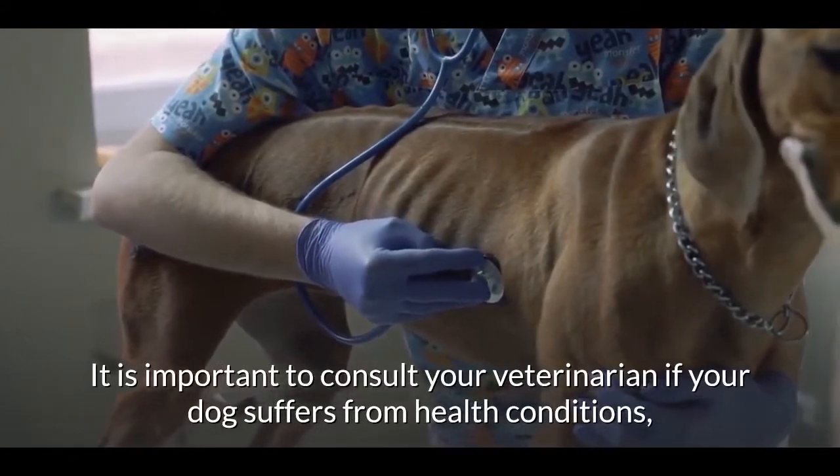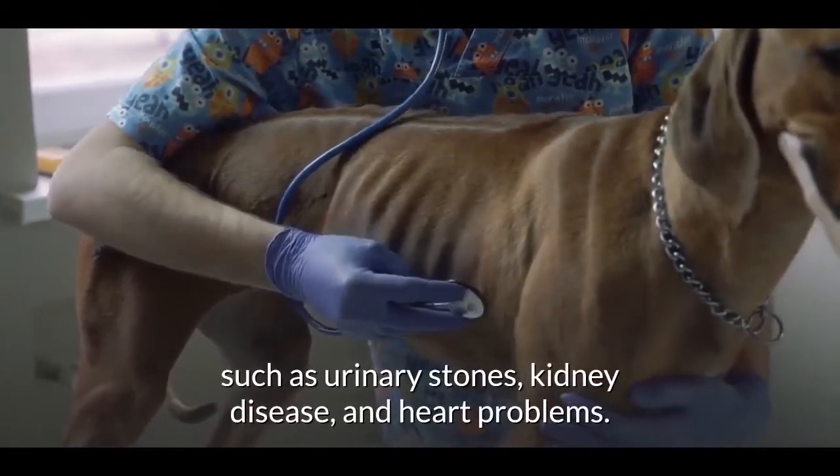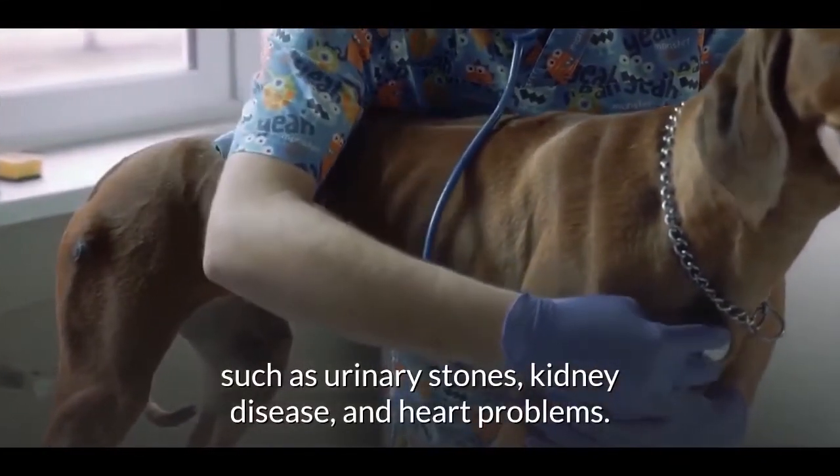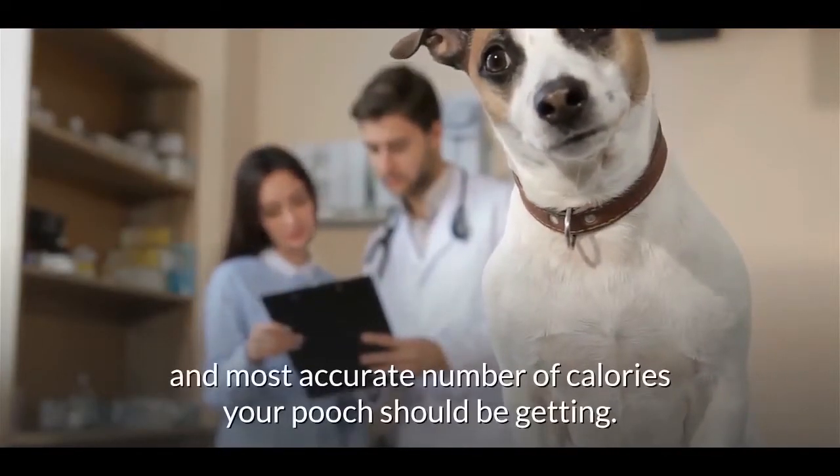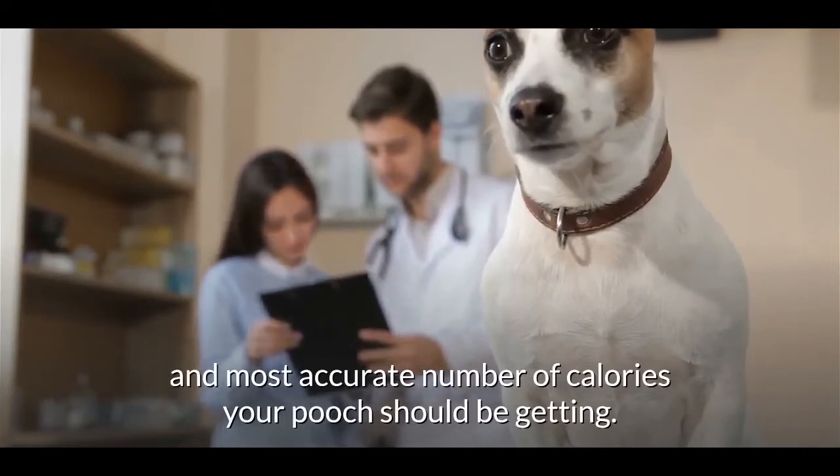Medical condition is an important factor. It is important to consult your veterinarian if your dog suffers from health conditions such as urinary stones, kidney disease, and heart problems. Only your veterinarian can determine the type of diet and most accurate number of calories your pet should be getting.